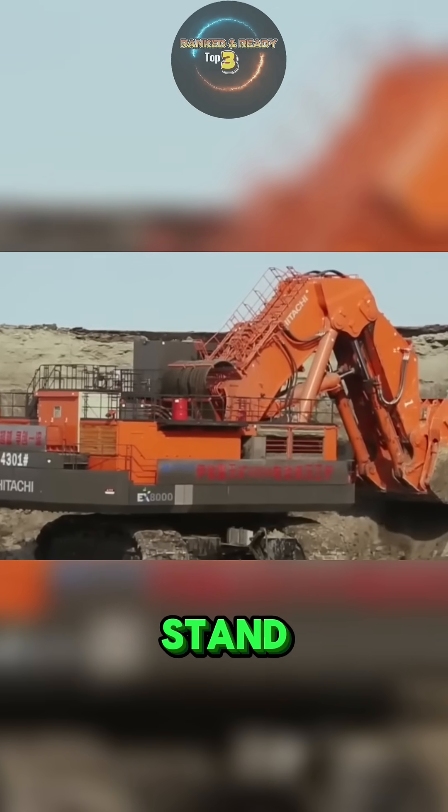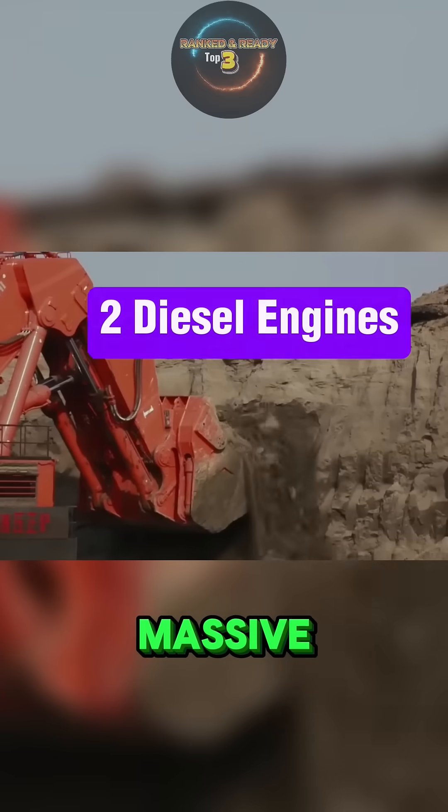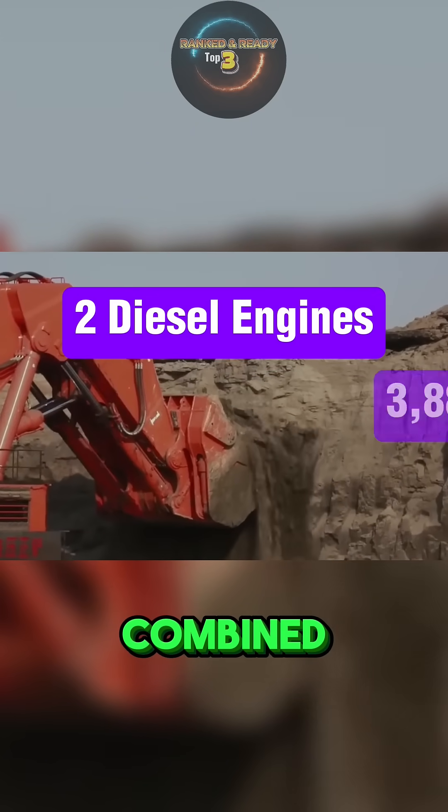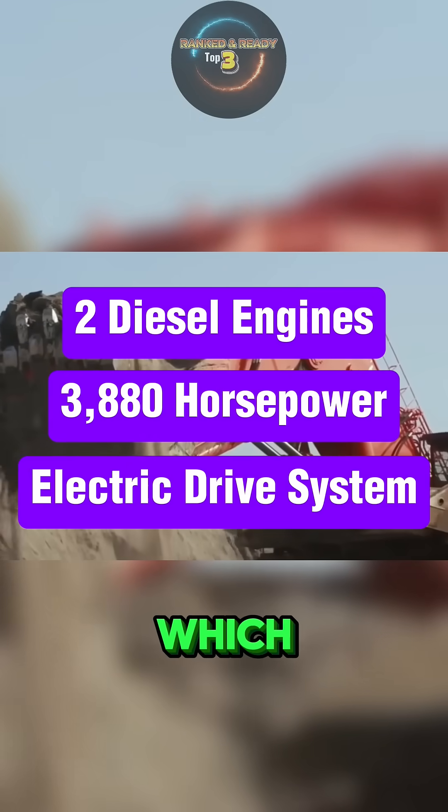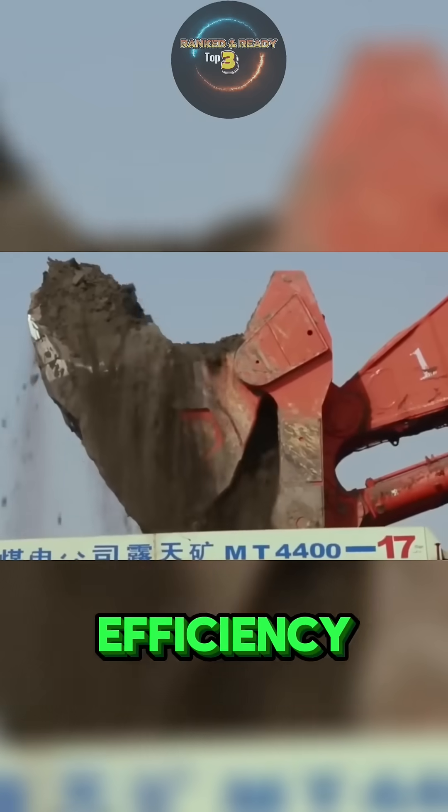What makes this giant stand out is its flexibility. It can be powered by two massive diesel engines delivering a combined 3,180 horsepower, or by an electric drive system, which some mining companies prefer for lower emissions and greater efficiency.